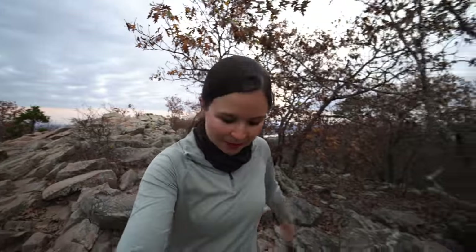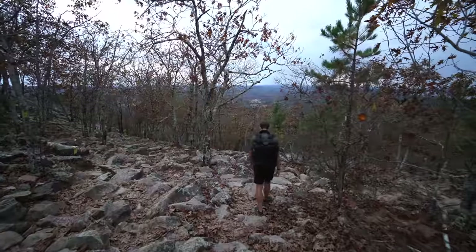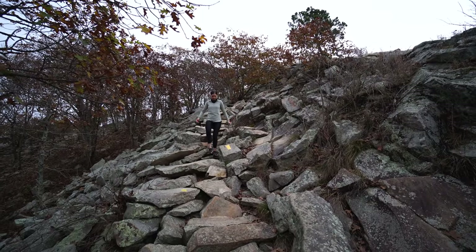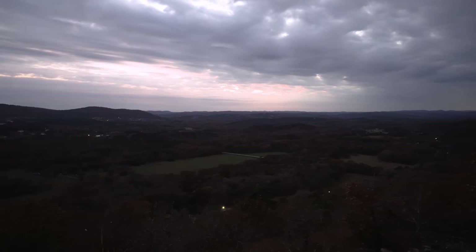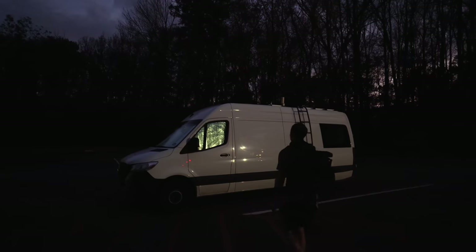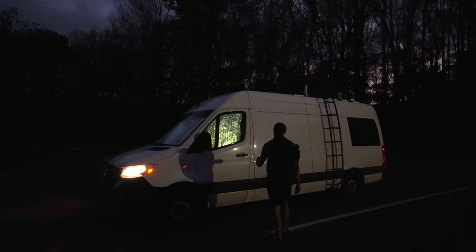The sun has officially tucked itself away behind the clouds, so we're going to head back down because they close the gates an hour after sunset and we don't want to get locked in. That was a pretty awesome intro into Little Rock, but tomorrow we're going to head into the city, explore the downtown, check out the history, and of course eat some good food.